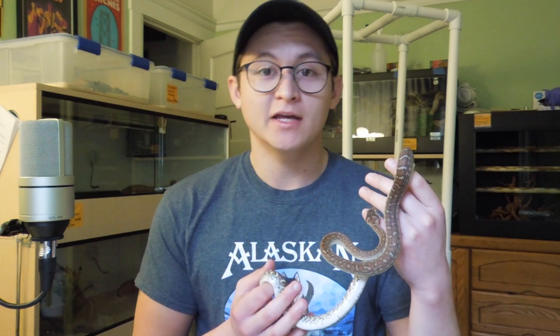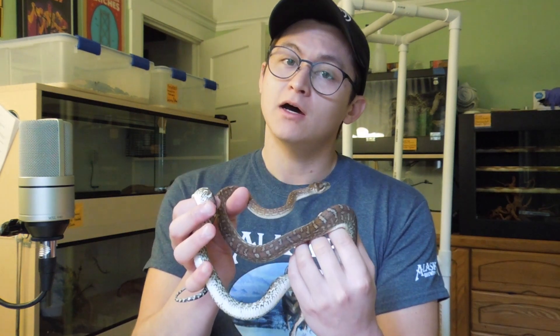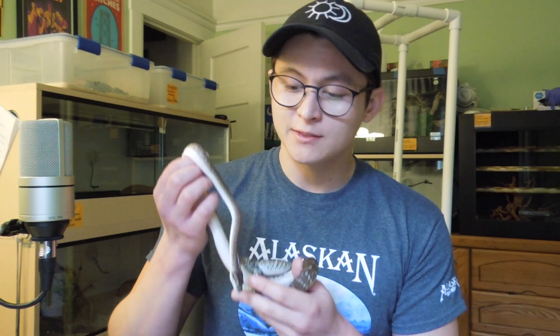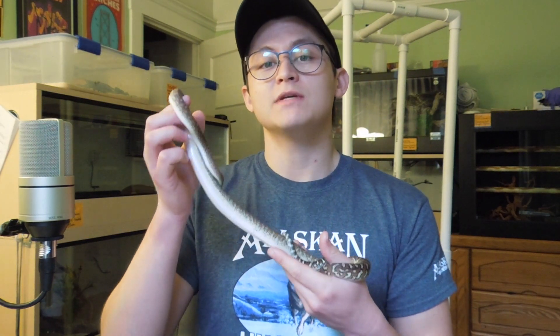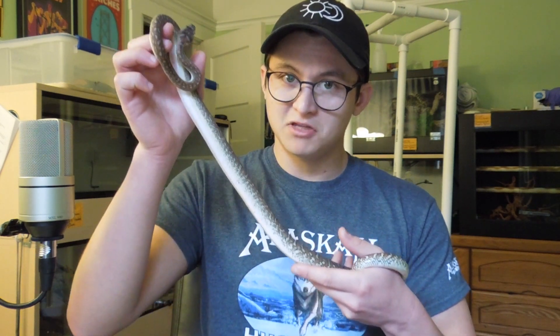The scientific name for the Bredli python is Morelia bredli, named in honor of Joe Brettle, a famous herpetologist. Other common names include Bredli python, bredli, centralian python, and centralian or central carpet python. Though they're often bundled in with carpet pythons, Bredli pythons are not part of the Spilota complex. They are, however, sister species with carpet pythons, which explains the similarity in look and why they're often grouped together with carpets.